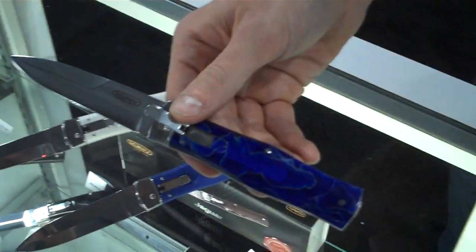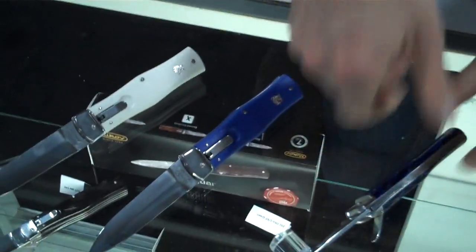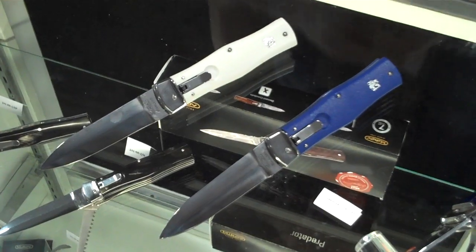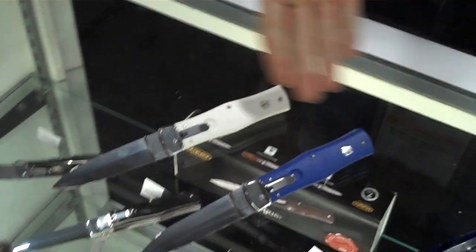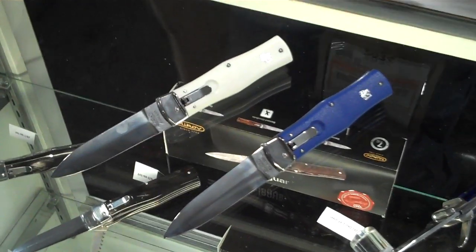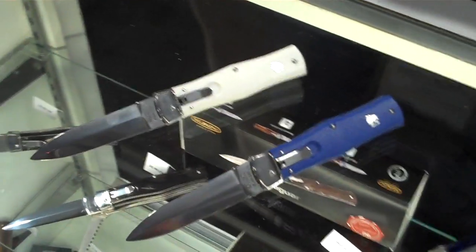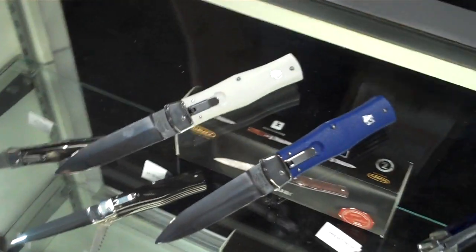These basic models are produced with plastic handles in green, black, white, blue, and yellow colors. And this symbol — is that the Czech symbol? It's very similar to the Czech symbol, but it's our company logo. It looks a lot like it, so I was wondering.